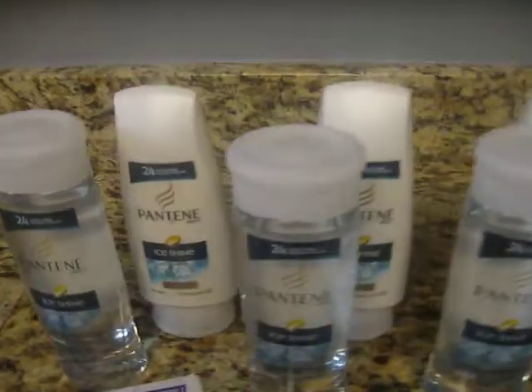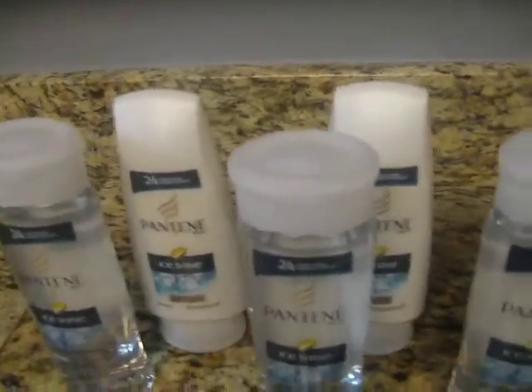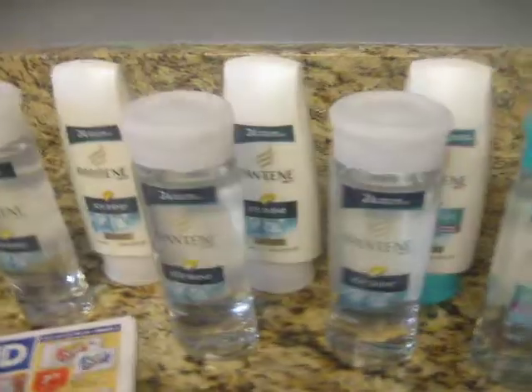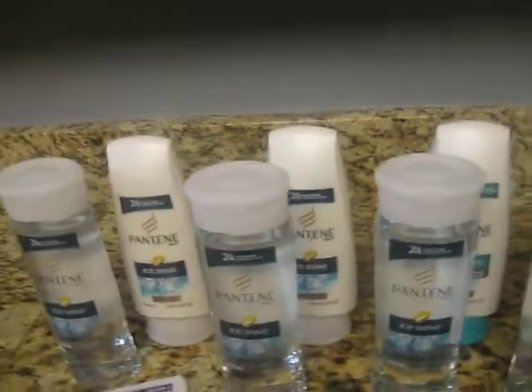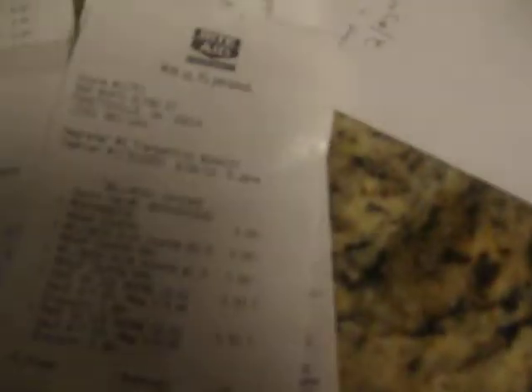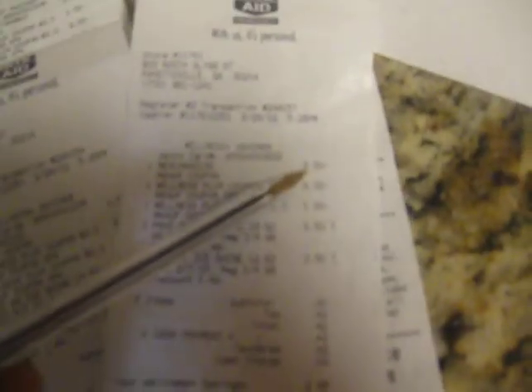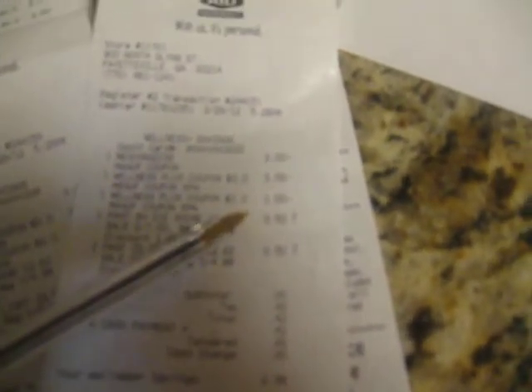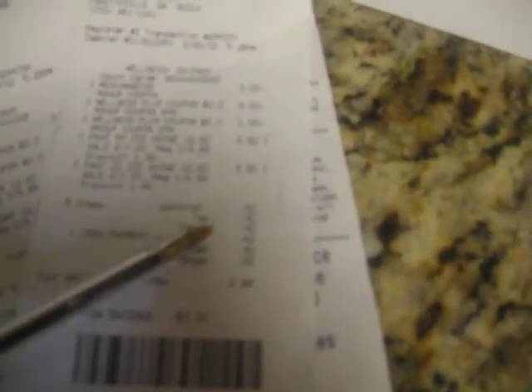So you get two of those — it does say two for seven. Then I gave them the $3 off two coupon. And if you have up rewards already — I had up rewards already from last week — so in this order right here, I gave them the $3 coupon, then I gave them a $3 up reward, and then I had a $1 up reward, which made my subtotal zero. And I paid $0.42, and that was for two of them.